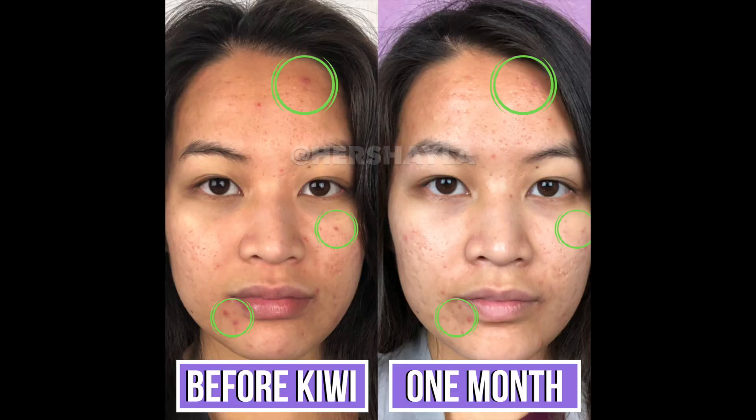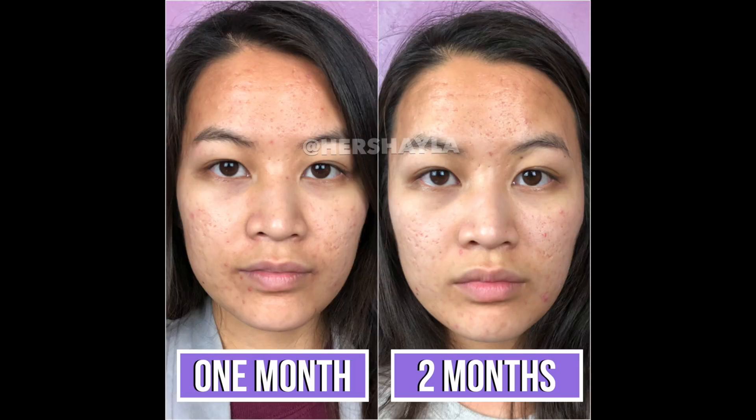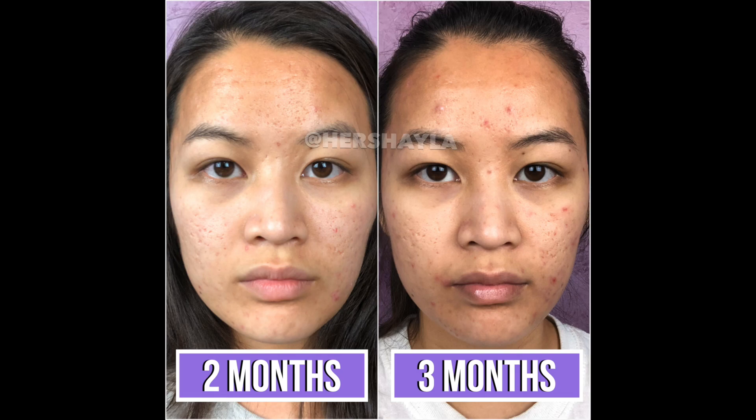For the first month I saw some pretty significant results in less inflammation and also less acne. The second month, however, I did start to see that it was sort of plateauing — I didn't really see that big of a difference in my skin.